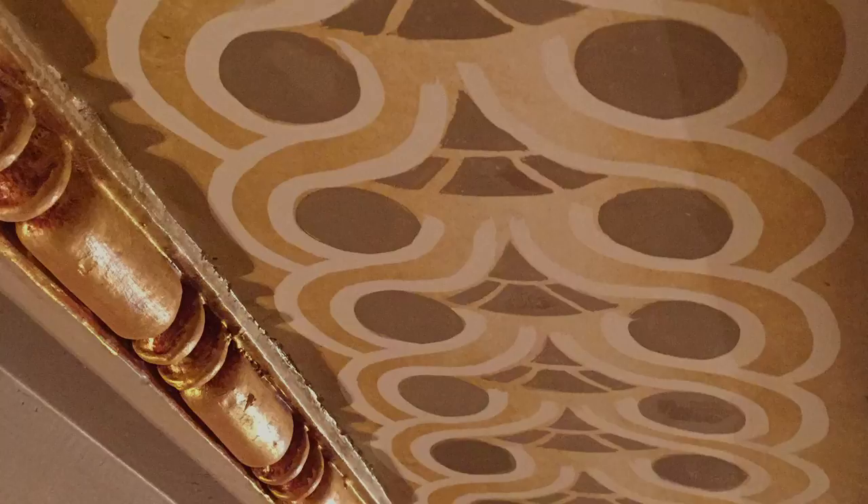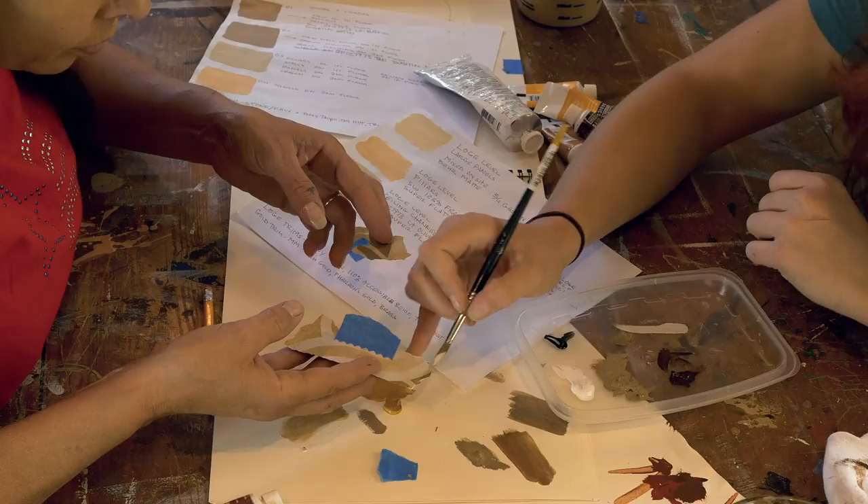First it's figuring out the logistics of scaffolding and lighting. One of the things I found out is that there was horse hair in the plaster, which contributes to how wonderful the acoustics are here at Orchestra Hall.